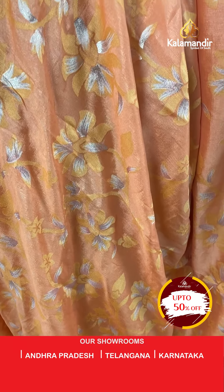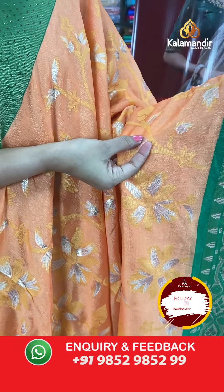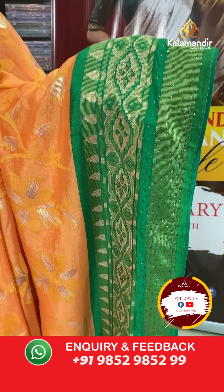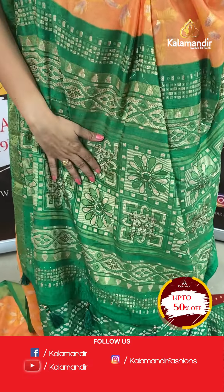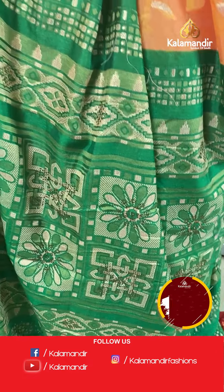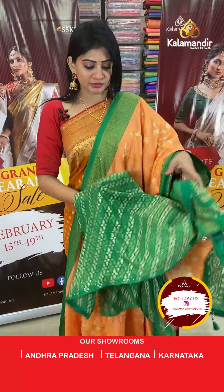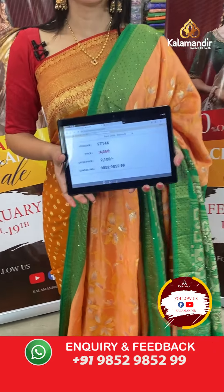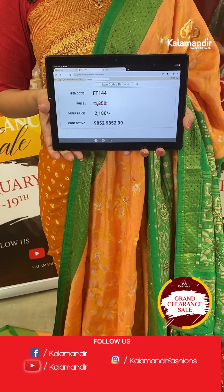Next is an orange colour silk saree with floral jaal and shibori highlights with leaves. The border is a contrast green colour printed design with antique stones. The pallu is a contrast pallu with florals and tassels, and the blouse is a contrast green colour blouse with florals. Item code FT4144, offer price ₹2180 only.